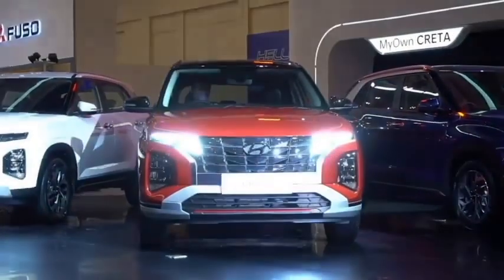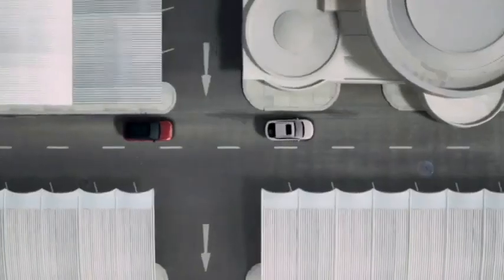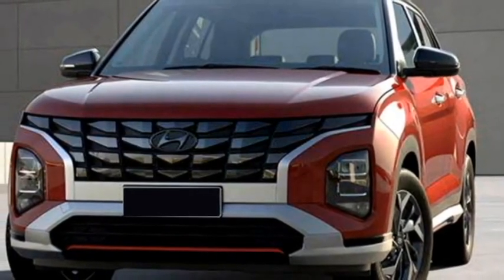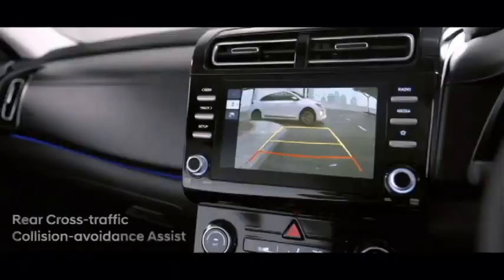The famous South Korean car manufacturer Hyundai has recently unveiled the face-lifted versions of their famous mid-size SUV Creta in the Indonesian market. Hyundai Creta remains one of the best-selling SUVs in the Indian market, and now it's going to receive the face-lifted versions with a number of cosmetic changes, both in exterior and interior.